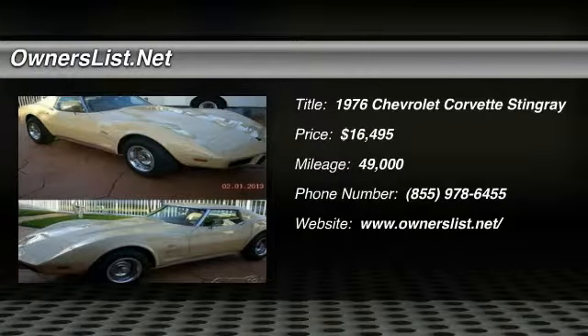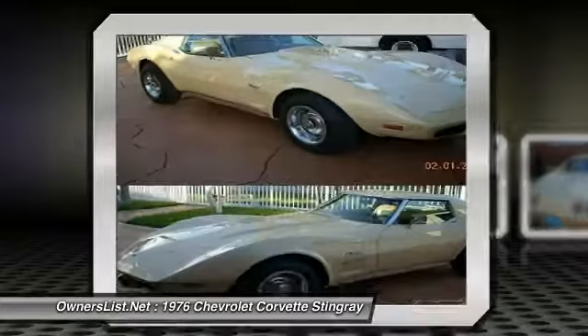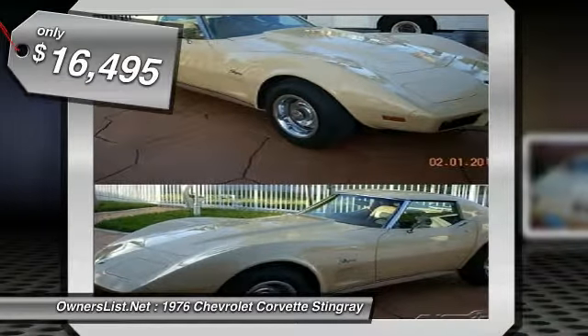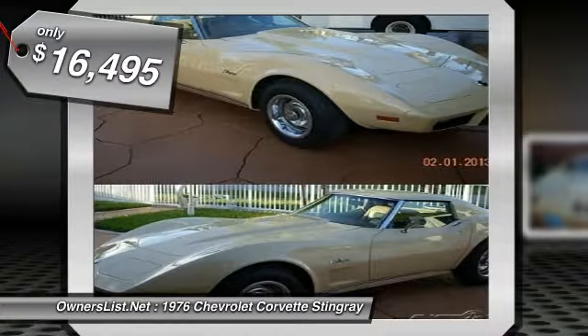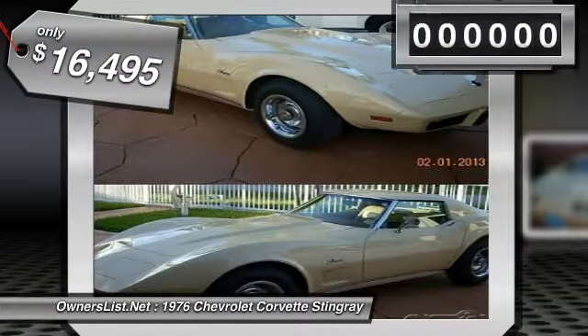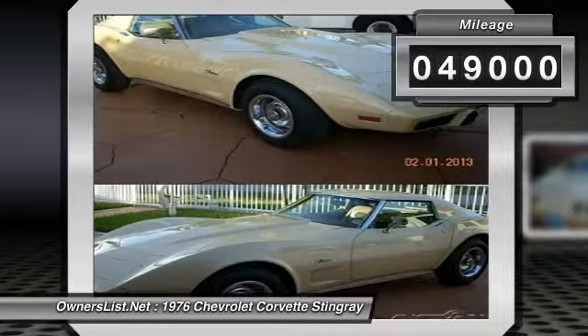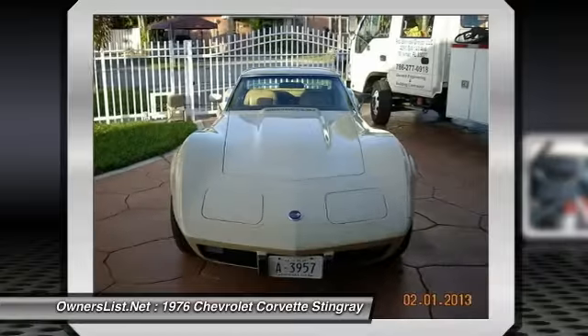1976 Chevrolet Corvette for sale in Hialeah, Florida. Vets are hot right now — and I'm talking about the 70s Stingrays, not the $100K new ones. They're nice too, but this one in particular is just a little less money at only $16,495, and it's still just as cool as the new ones.